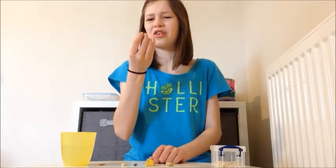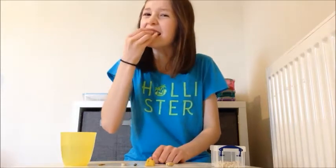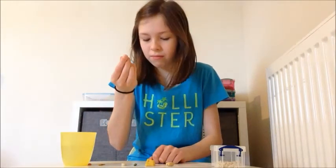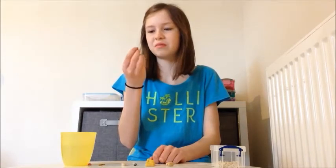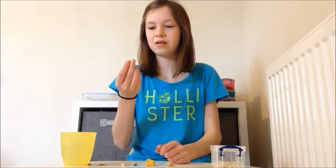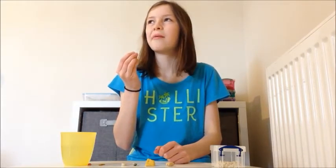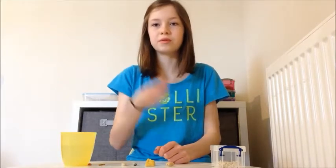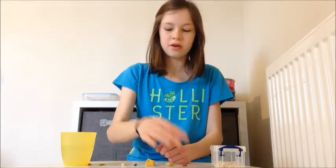They're crunchy! Oh they're crunchy, I can't bite into it — oh I got a bit off. That's just ew, doesn't taste of anything. It actually just tastes like cardboard. No, I don't like that one.